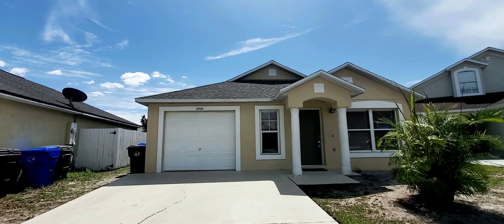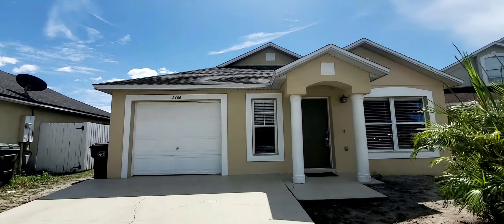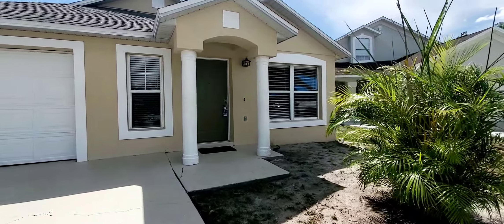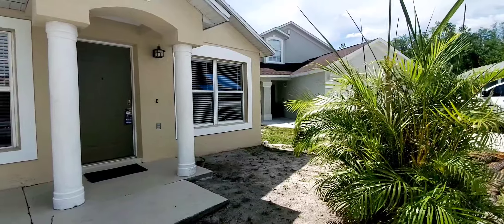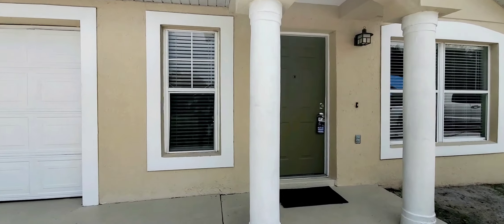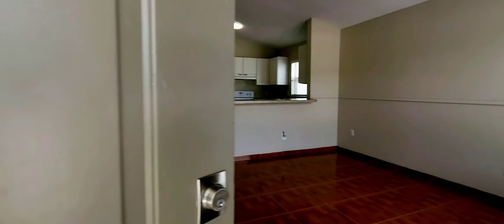One thing I want to tell you about this home is that the AC system was updated this year, and the roof was updated in 2020. This is a 3-2 with a one-car garage. The landscaping could use a little bit of work, but it's pretty much a blank canvas — this is a one-story home.